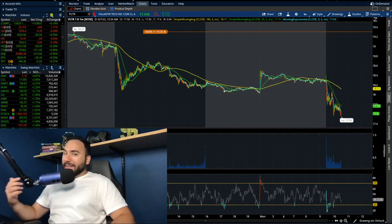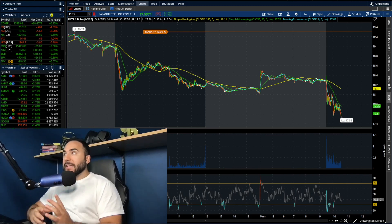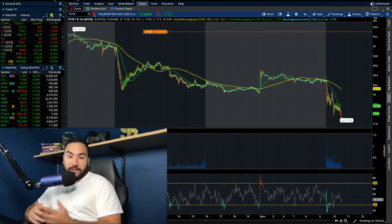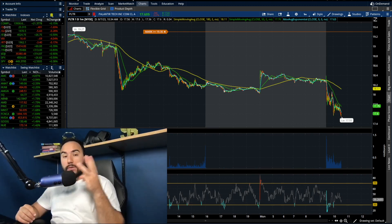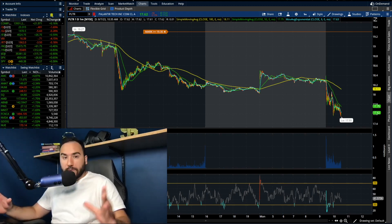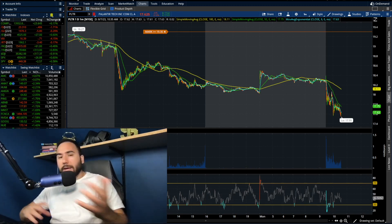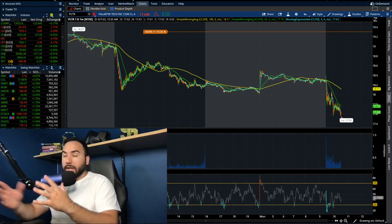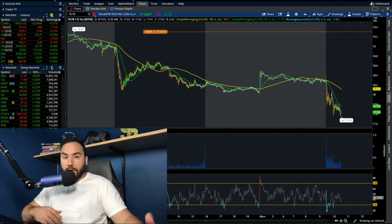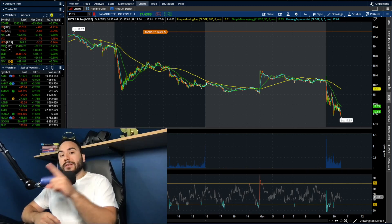Big day for Palantir today — we have earnings coming up after the bell. Right now, only one hour into the session, the stock is down over three percent heading into earnings. We have a lot to go over in this video, mostly the charts — we're going to go over a bunch of different time frames, key levels I'm looking at as we head into earnings after the bell.